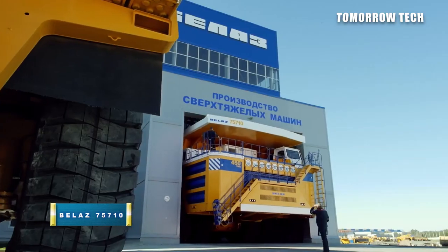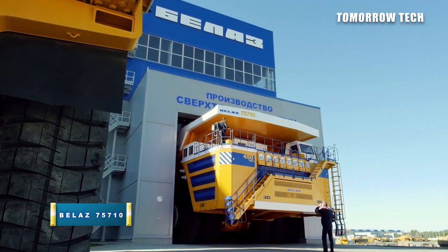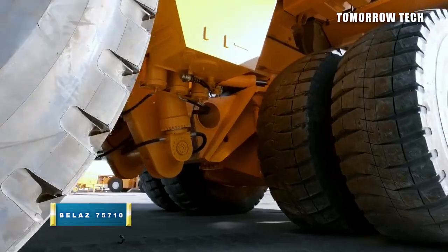Most Giant Mega Dump Trucks and Trailers You Must See. Number 1: BELAZ 75710.